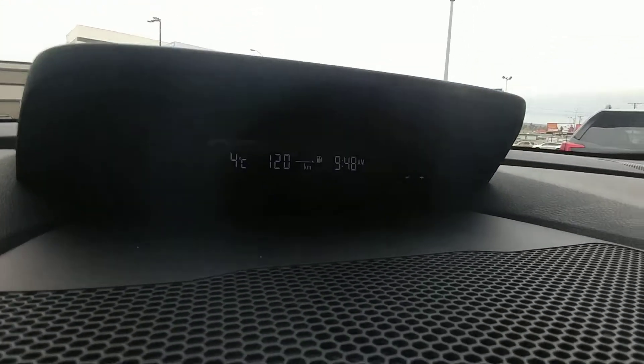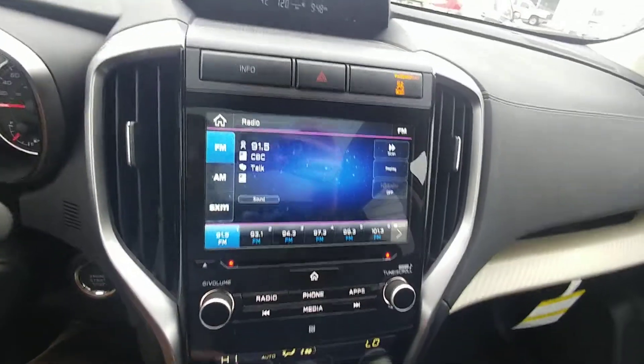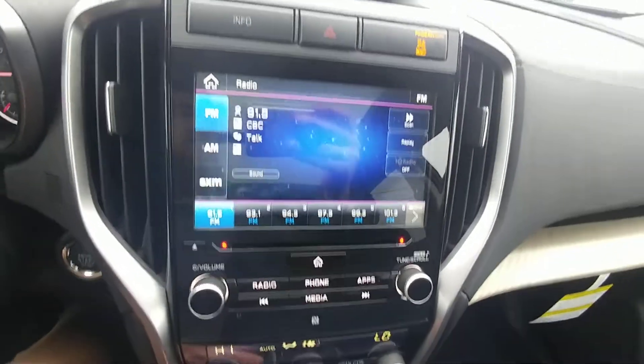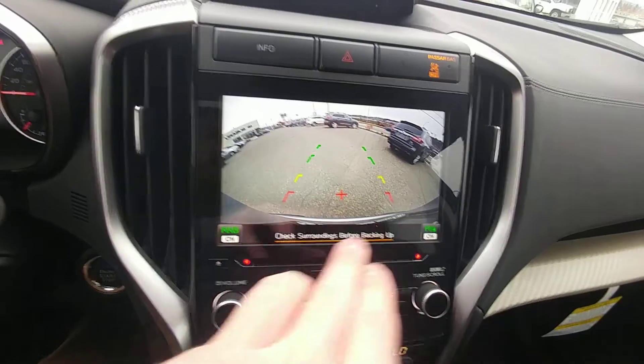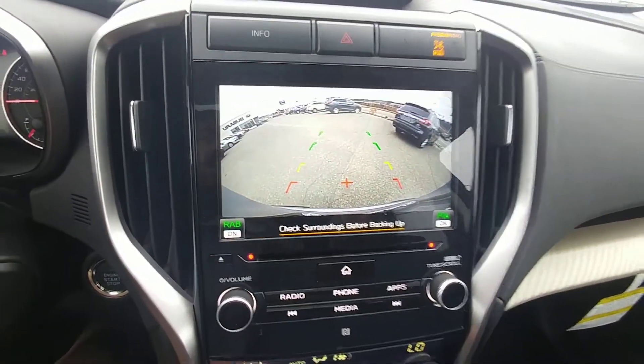Little information screen with our thermometer, our estimated distance to empty, and our clock. Nice big radio screen — AM, FM, CD, satellite. Backup camera shows the top of your bumper, and you can see rear assist braking is on, so that's the automatic braking.